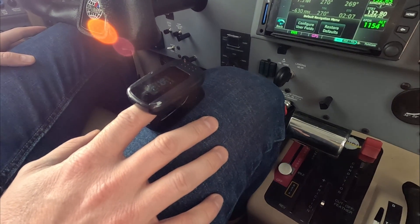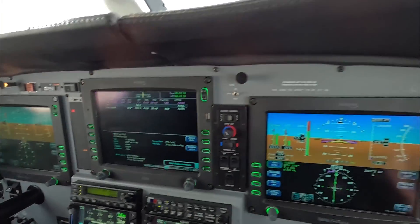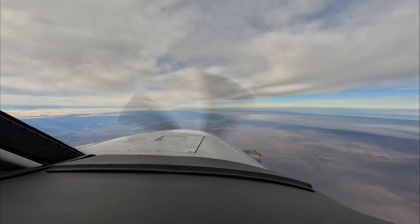Edmonton Center, good afternoon — climb, fly level 280. All right, Dick Rochford, 140. Fly safely. Judge 422, contact Edmonton Center.